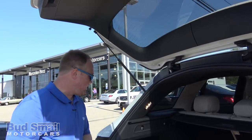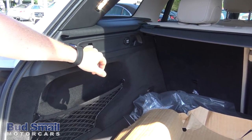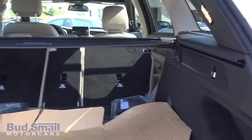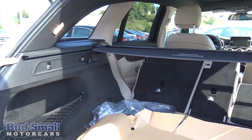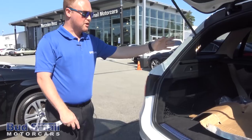There's a switch right here and on that side right there. All you do is flip, they unlock, and they'll fold down. Currently the seat belt is holding that one up, but you can see you've got ample room in here. Privacy shield as well.